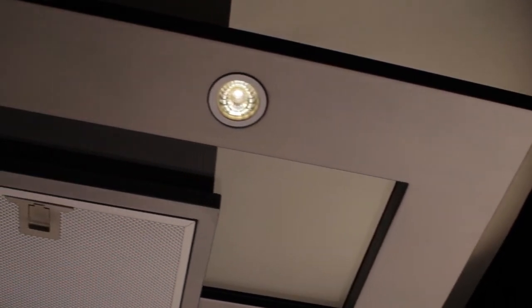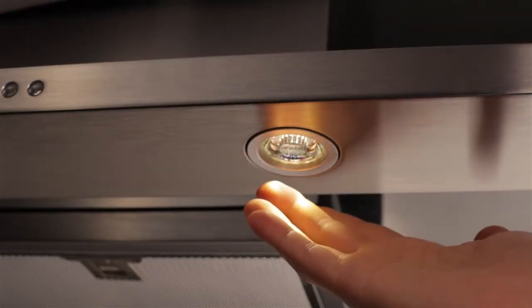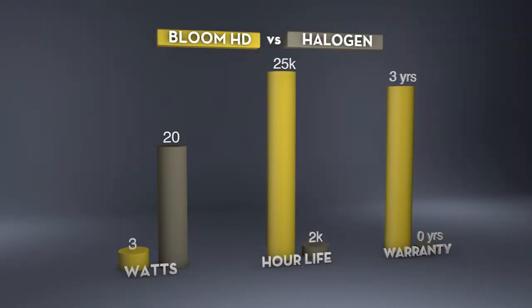Bloom HD LED light bulbs are Zephyr's proprietary design that augments a 3-watt LED into a 20-watt halogen-like light. The specially designed lens evenly distributes light on the cooking surface and never gets hot. Bloom LEDs last up to 25,000 hours, are dimmable, and come with a three-year warranty.